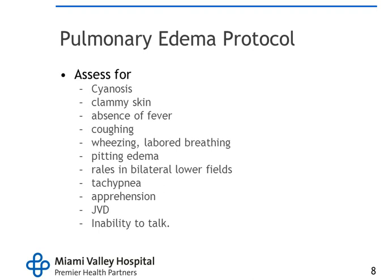Things we want to look for include cyanosis or circumoral cyanosis, nail beds, clammy skin, and absence of fever — that's a big one. We took Lasix out of our drug bags, so we're no longer giving it pre-hospital. However, it's still important to note the absence of fever because they may receive Lasix at the hospital. Look for coughing, wheezing, labored breathing, pitting edema, rales in bilateral lower fields, tachypnea, apprehension, jugular vein distension, and inability to talk. These are all things we need to look for with pulmonary edema.